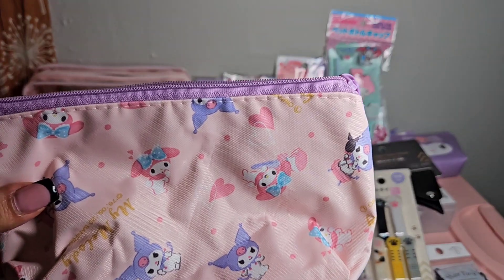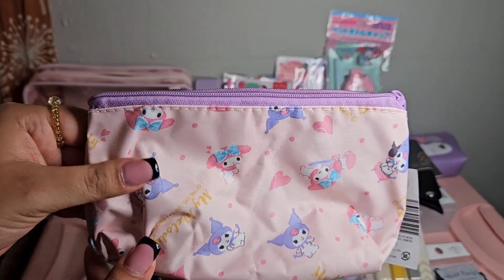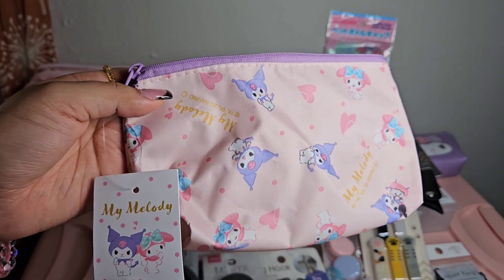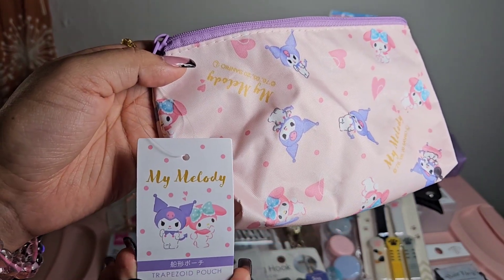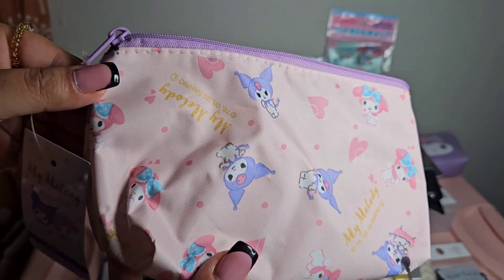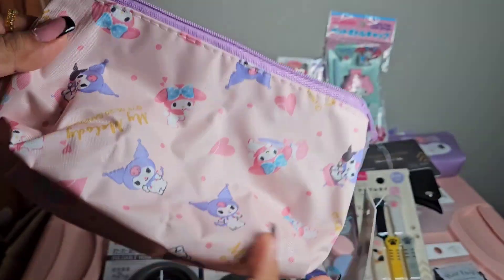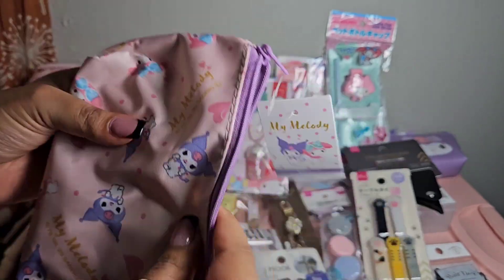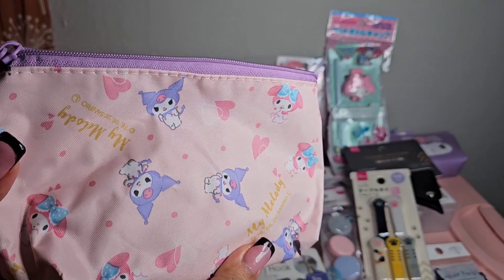Of course I couldn't pass up on more pouches - I just have a love for pouches. This one is a trapezoid pouch with My Melody and Kuromi in pink. The inside is just plain but easy to clean.